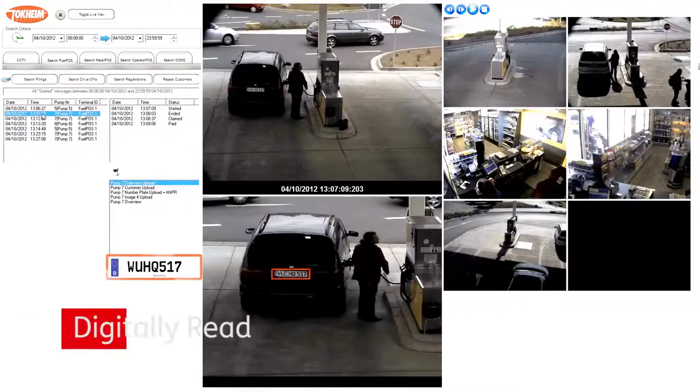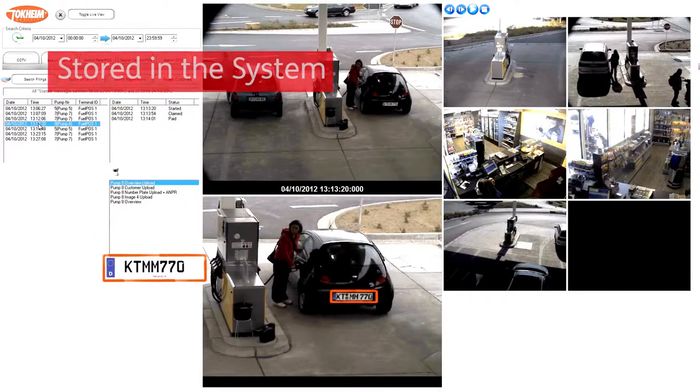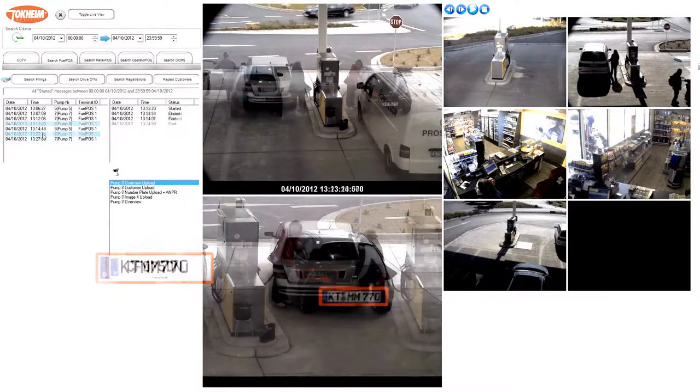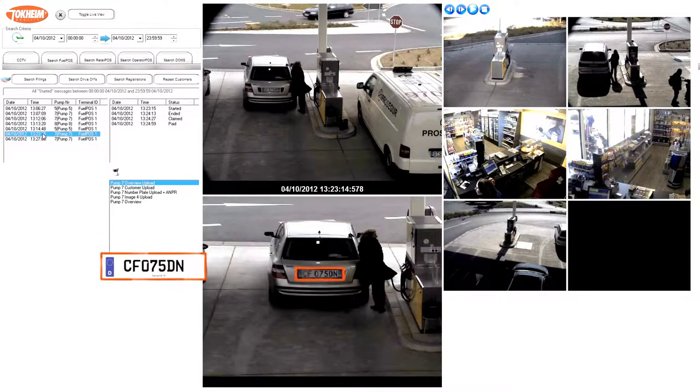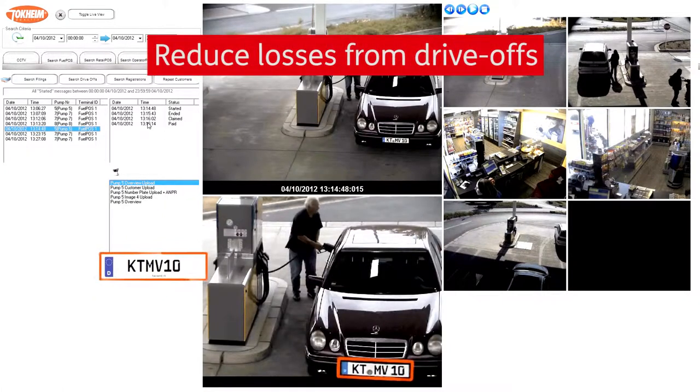Automatic number plate recognition, also known as ANPR, provides additional security. All number plates are digitally read and stored into the system. Any suspect vehicles or drive-offs can be added to a blacklist directory. If a license plate appears at the site, the cashier can be warned automatically to avoid the potential loss from drive-offs.